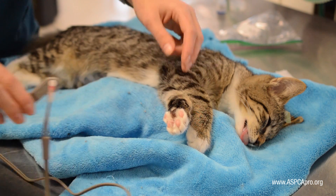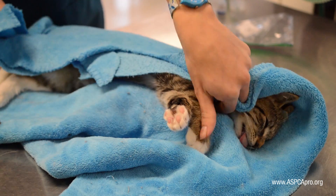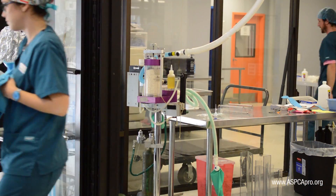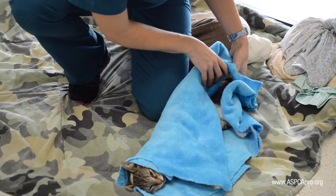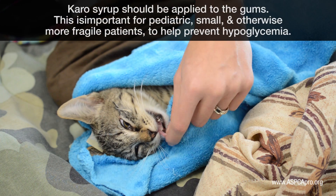If for any reason the patient needs to be awakened quickly, atipamezole may be administered. At the end of surgery, the pulse oximeter probe is removed and the cat is placed on the recovery mat in lateral recumbency. The head and neck are still extended and additional heat support is used. Cats are monitored closely in the recovery area.